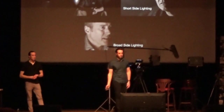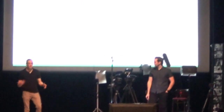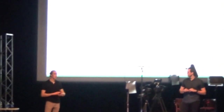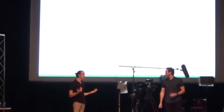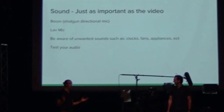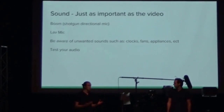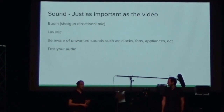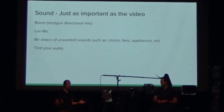Moving on to sound, which is just as important as video. There are two main ways we do sound: a boom mic, which is usually our go-to main source, and a lav mic as a backup. You can flip those around — it doesn't matter. We prefer boom, but both are great options. The biggest thing is put just as high an importance on audio as video, and always test your audio. Put on headphones before your interviewee even sits down.